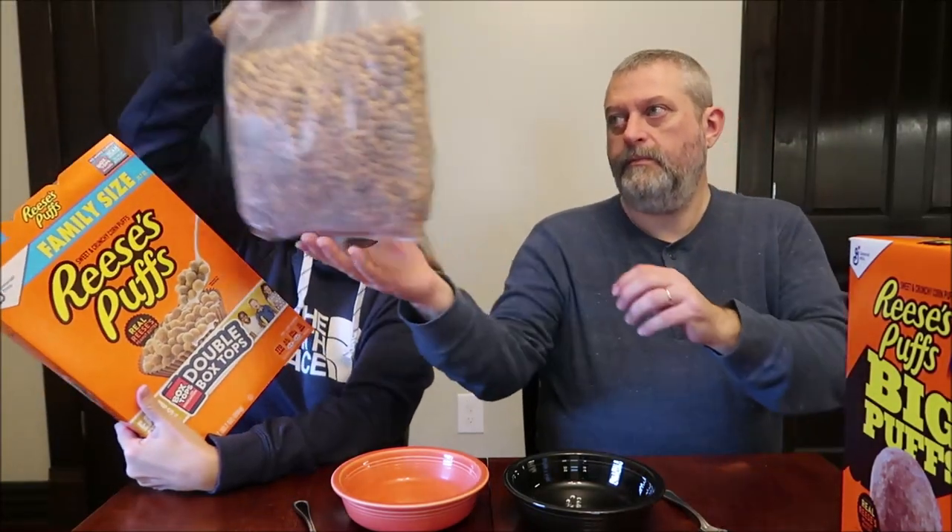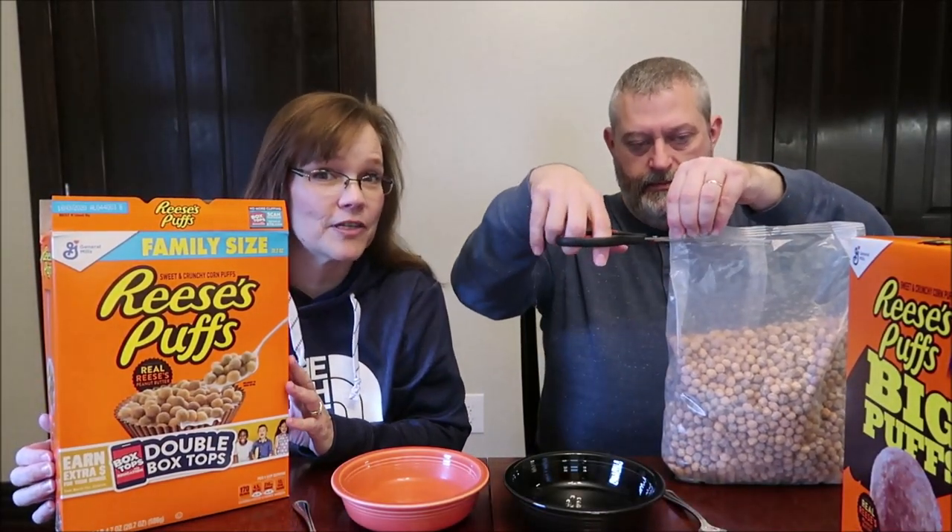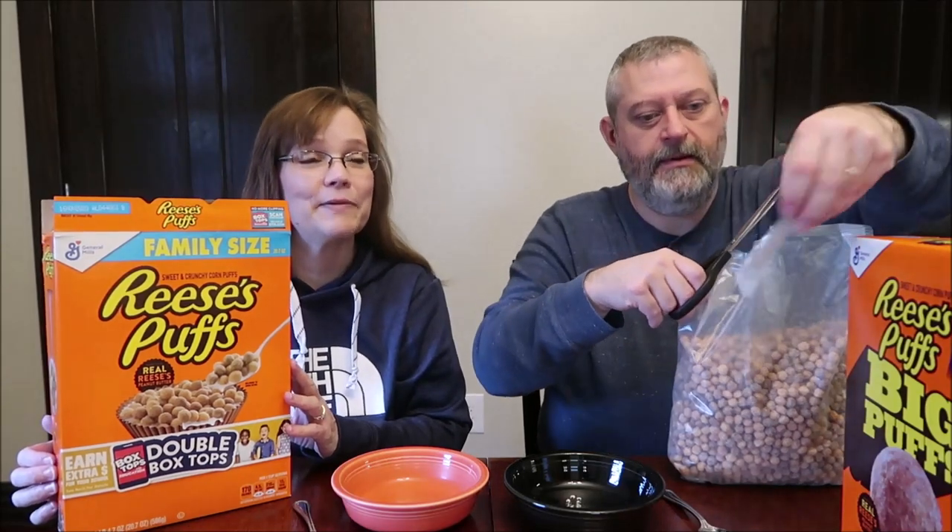I put a survey out on Instagram, and it went to Twitter and Facebook. I had four cereals in the picture and said Kevin and I are going to be trying one of these — which one would you like us to try? Well, Reese's Puffs wasn't even in there, but Sarah suggested why don't you do a comparison of the two? And I said, yeah, she's right. I missed that.